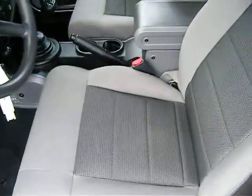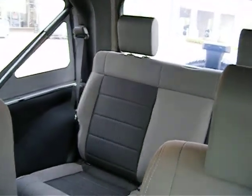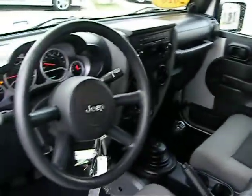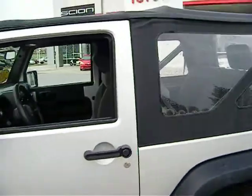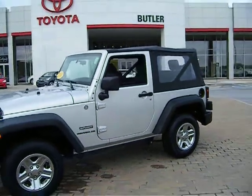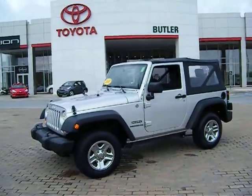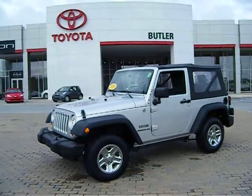You can see it's in great condition. It is the soft top. We'd love to show you this Jeep in person here at Butler Toyota in Macon on Riverside Drive. Thanks for watching.